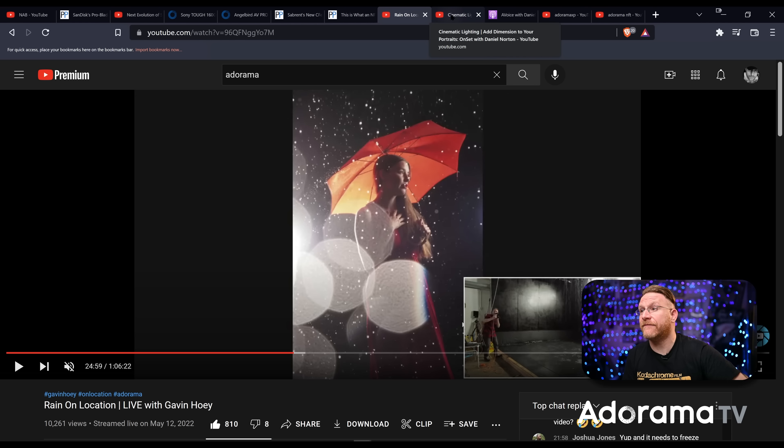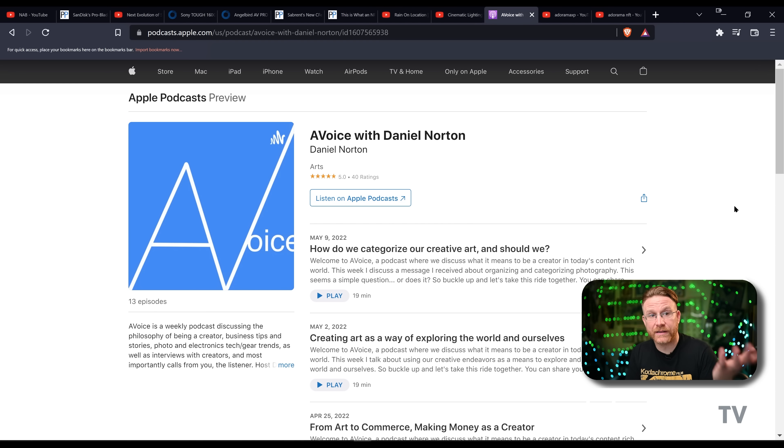Gavin goes live once a month, and this Thursday at 5pm, Dan Norton is back doing cinematic portraits — how to add dimension to your work with cinematic lighting. I'm a sucker for cinematic lighting, so this should be a really good one. Check that out this Thursday.